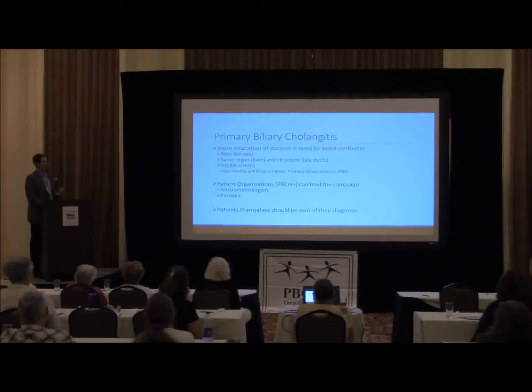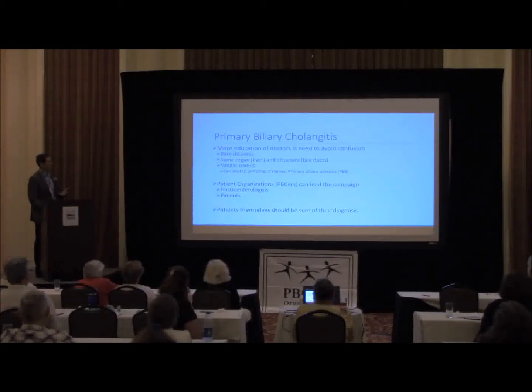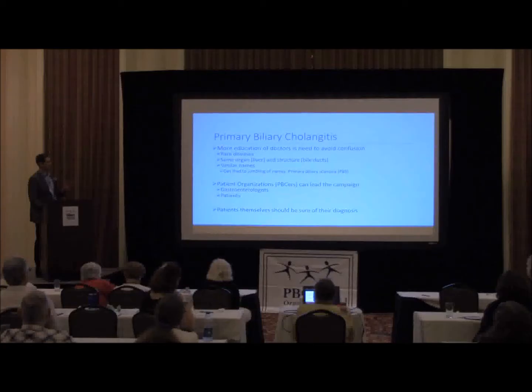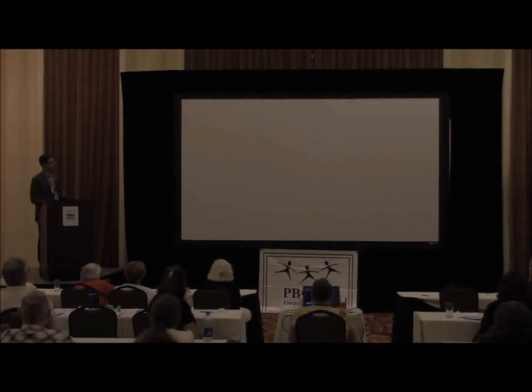Clearly we need more education of doctors to avoid confusion, which frequently occurs. Both education and awareness need to be done on both fronts. These are rare diseases that affect the same organ and the same structure, so it's understandable that primary care physicians get them confused, which may lead to a diagnosis of primary biliary sclerosis. Patient organizations such as PBCers are in a great position to lead campaigns to educate gastroenterologists and particularly patients. It's very important for patients with rare diseases to be self-educated and understand the issues, because they can't necessarily rely on a physician who doesn't see many such patients. Patients themselves should be sure of their diagnosis. Thank you very much and happy to answer any questions.